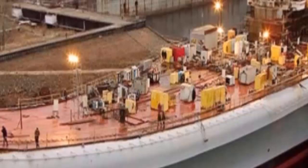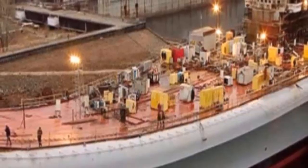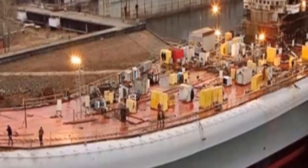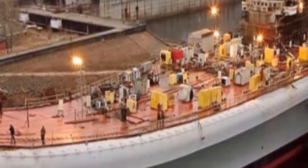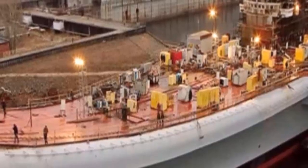As India's first indigenous aircraft carrier, INS Vikrant, is in its final stage of construction at the Cochin Shipyard, a walk through its massive innards and an examination of what its induction would mean for the Navy's presence in the Indian Ocean.